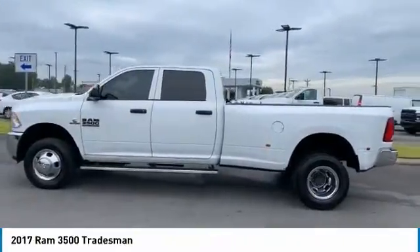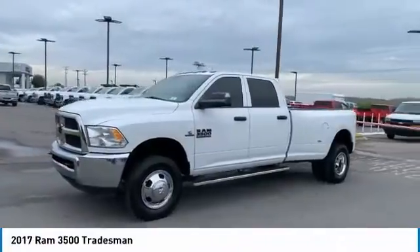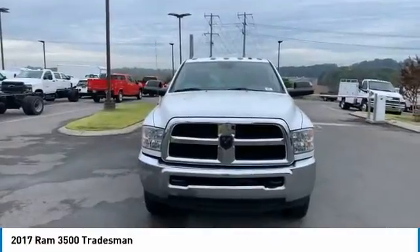Towing Package, Heated Side Mirrors, Traction Control, Mirror Memory, Steel Wheels, Headlights Auto Off, Backup Camera, Cruise Control, Child Safety Locks, Power Door Locks.